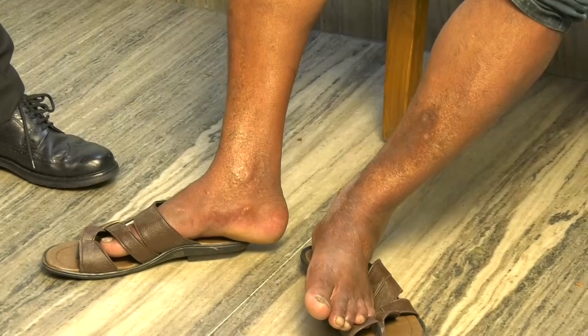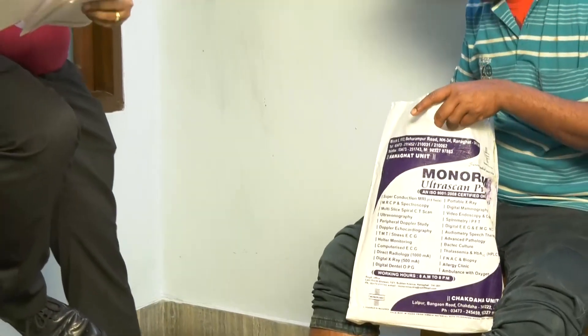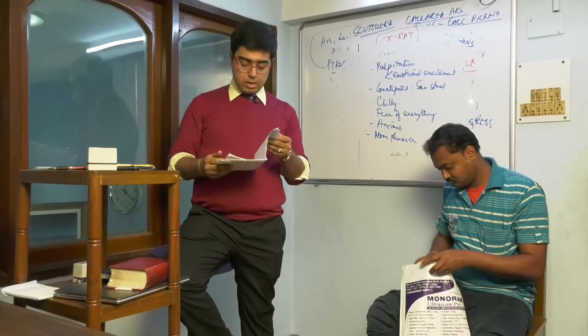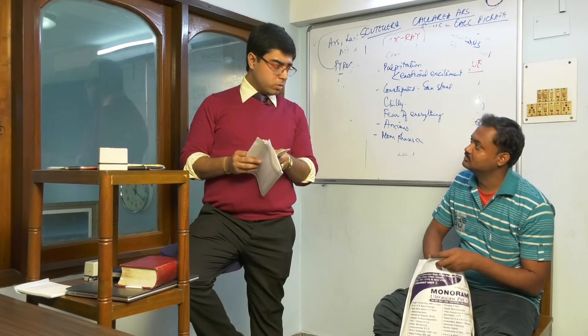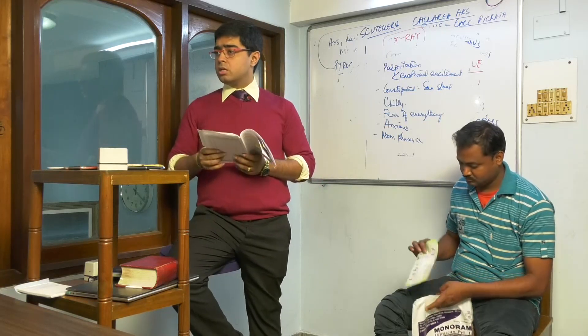Pain above the ulceration which is better by massage. He did a color Doppler study. He has back pain worse in the moon phases. He says there is a little bit of swelling in his left scrotum as well. Possibly venous insufficiency.